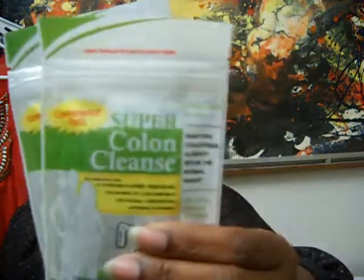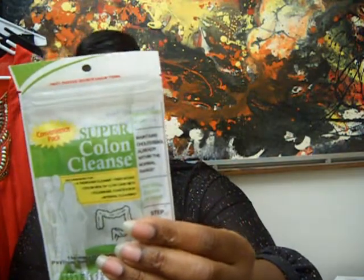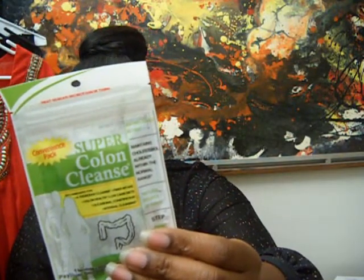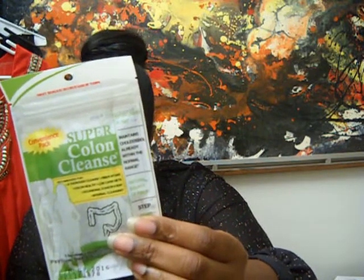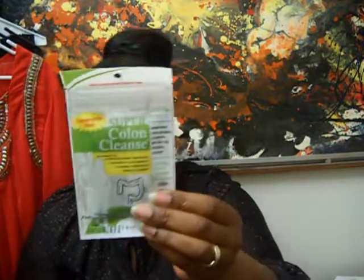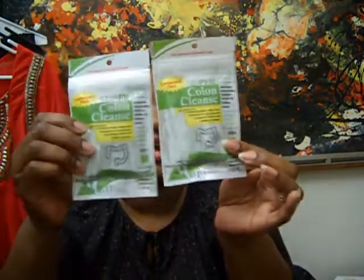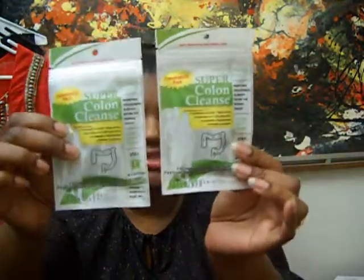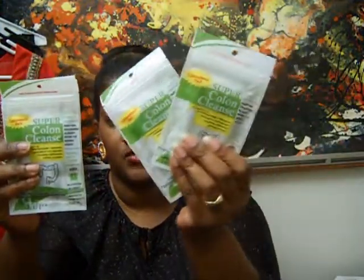They had these at the Dollar Tree — the girl told me they were new. This is the Super Colon Cleanser. You get 24 capsules per pack, and that's six servings. The dosage is four capsules a day, and you don't go over 10 days. I got two packs, which is enough for that full course.